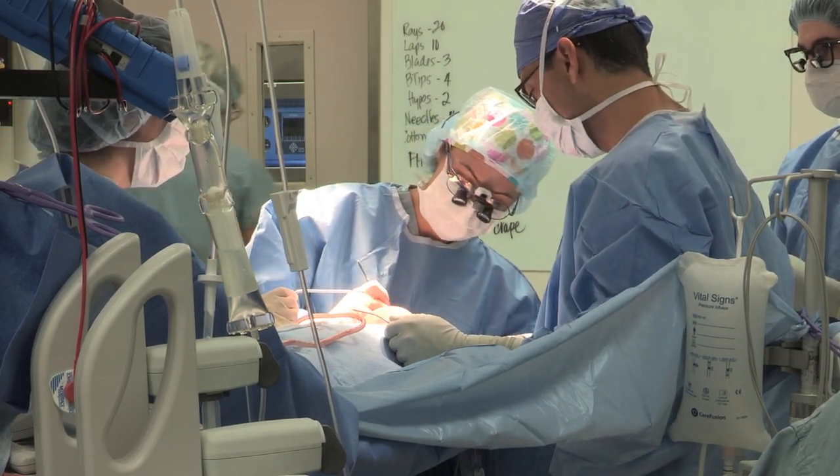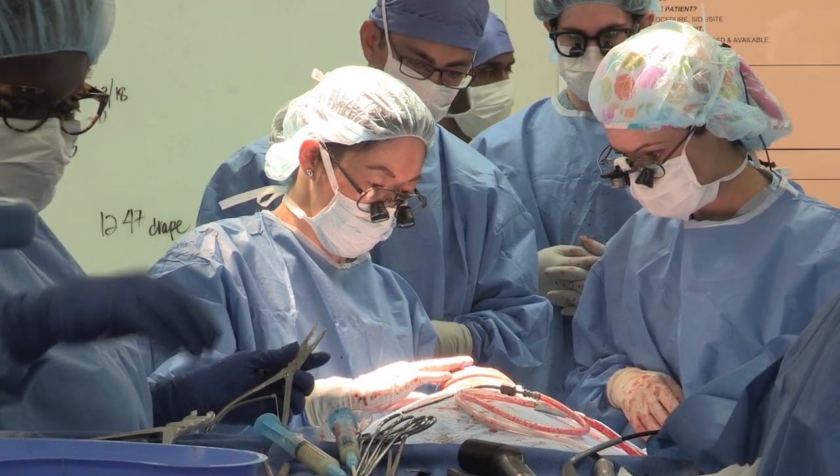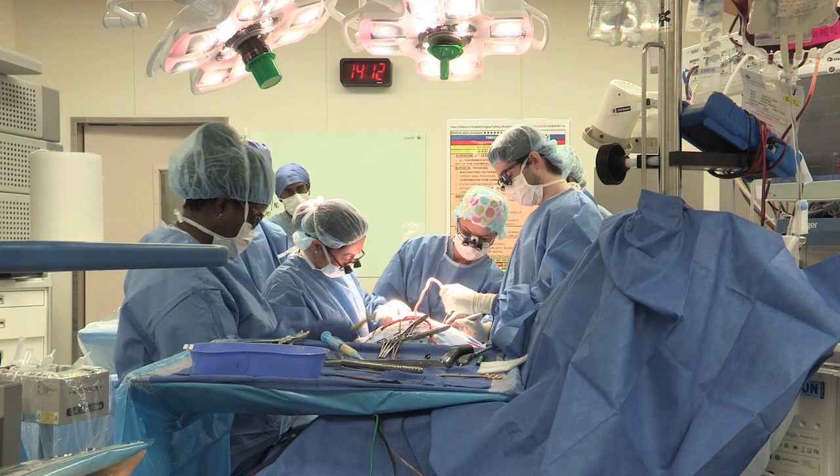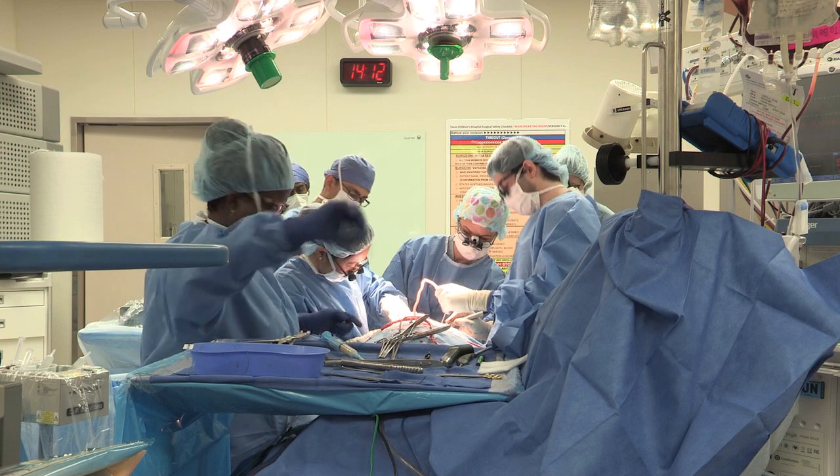Most craniosynostosis surgeries are elective, which means you have time to plan, so you want the best team involved. Having a high-volume center is important because you know the team is always working together and is able to predict and reproduce their results and outcomes.